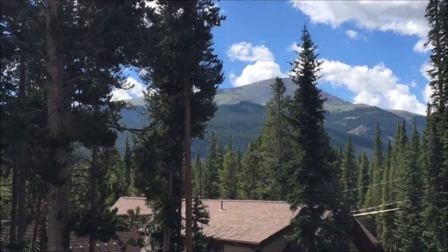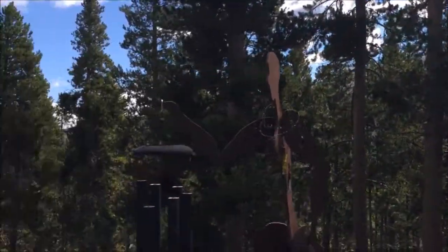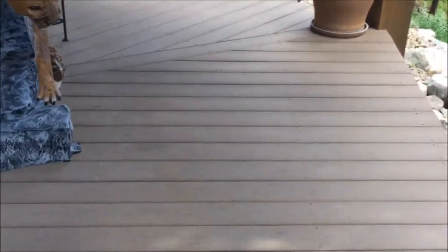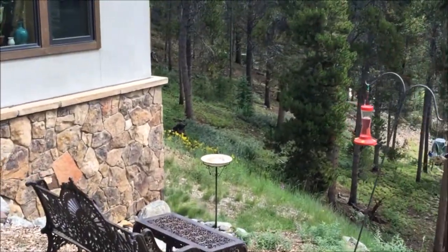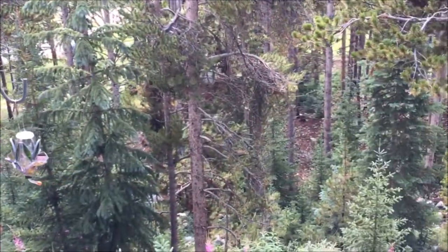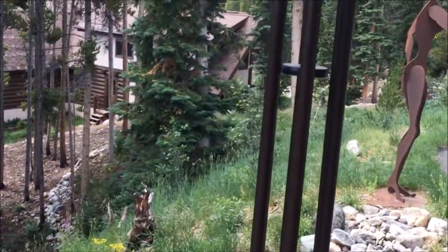Baldy is over here. Coming into the entry, which is Trex or some sort of composite decking, with some nice landscaping kind of going down. It's really kind of a lovely setting.